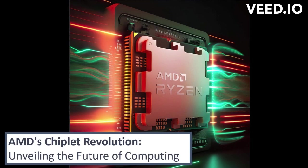Welcome back to our Tomorrow's Investing. In today's video, we're going to dive into the fascinating world of chiplet technology and how AMD, one of the leading semiconductor companies, is embracing this revolutionary approach.